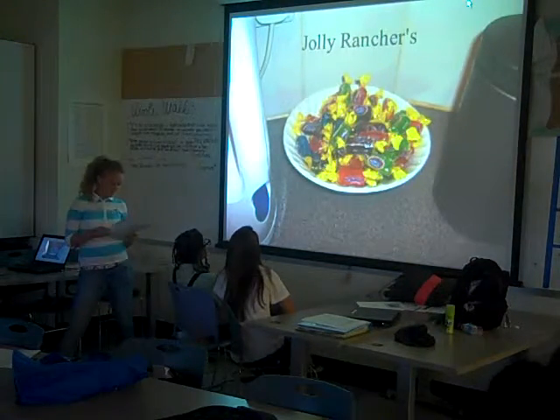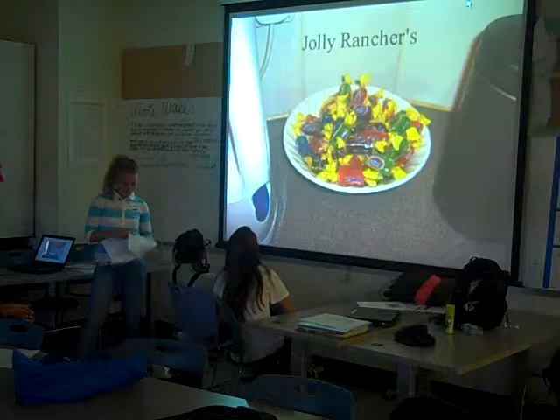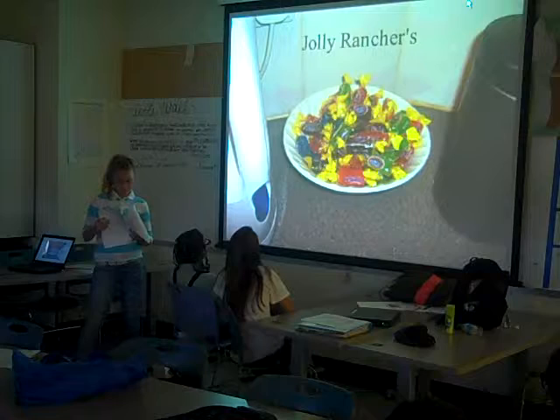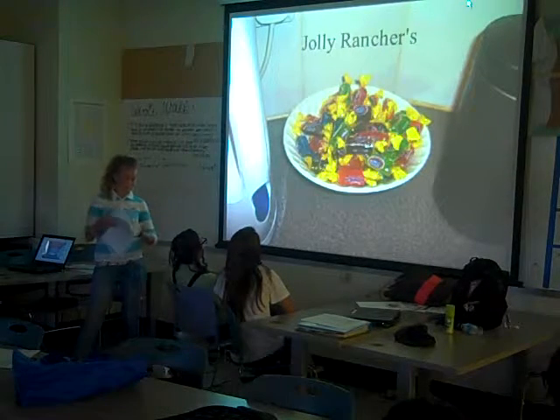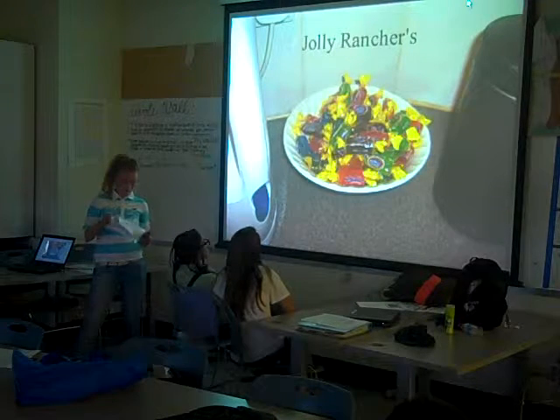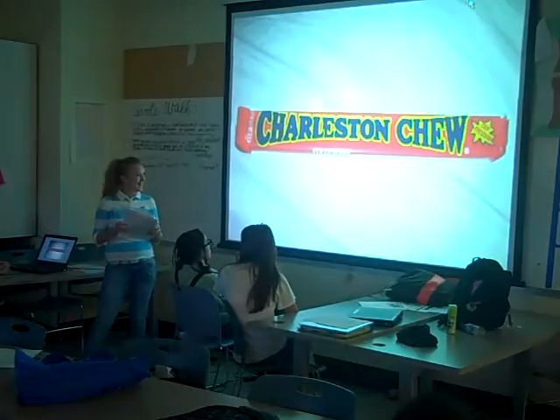Jolly Rancher is a brand of candy including hard candy, gummy candy, chewy candy, sour candy, jelly beans, and more. The product was originally produced by the Jolly Rancher Company, founded in 1949 by Bill and Dorothy Harmsen in Golden, Colorado. The hard fruit-flavored Jolly Rancher is now manufactured by the Hershey Company and comes in over 20 flavors including green apple, watermelon, cherry, and lemon.